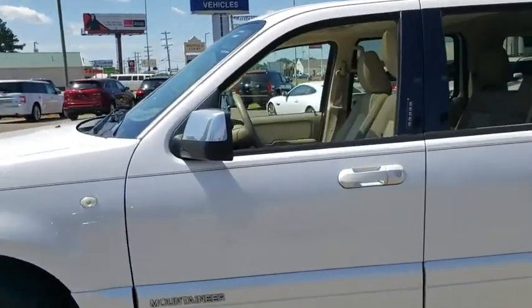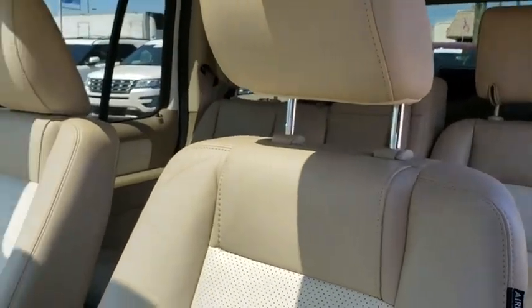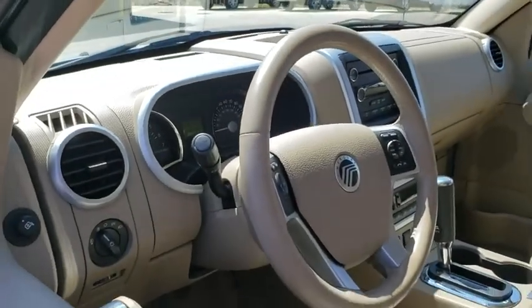This vehicle has less than 100,000 miles. This beauty is sure to make you the talk of the neighborhood, so call or drop in for a test drive today.